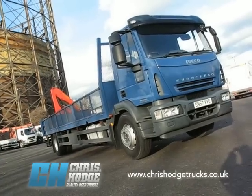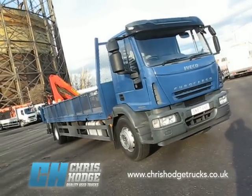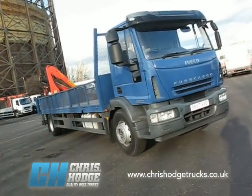Welcome back to Chris Hodge Trucks TV. Rather nippy day at Greenwich, but the sun is out. How about this — a very smart little 18-tonner: the Iveco Euro Cargo 180 E25, 250 horsepower.